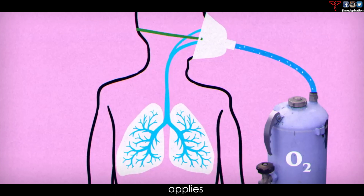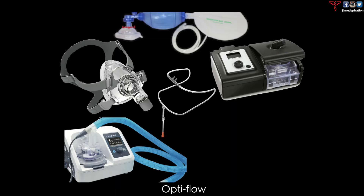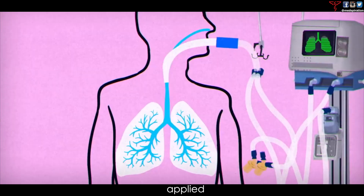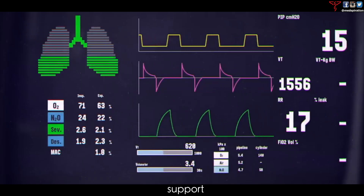PEEP commonly applies to a bag valve mask, CPAP, BiPAP, high flow, optiflow, and/or the ventilator. Pressure that is applied or increased during an inspiration is called pressure support.